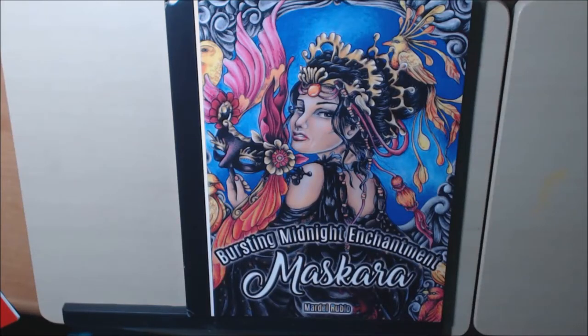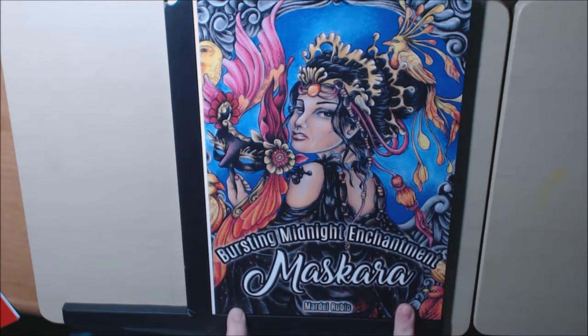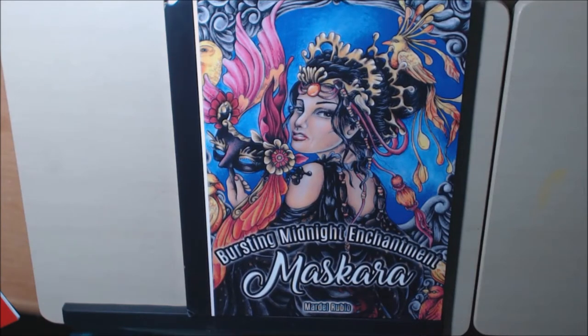Hey everybody, I wanted to show you this beautiful new book I just got. It's called Bursting Midnight Enchantment Mascara by Mardell Arubio — I hope I pronounced all of that correctly.